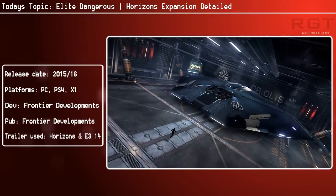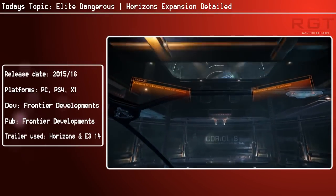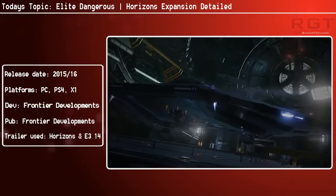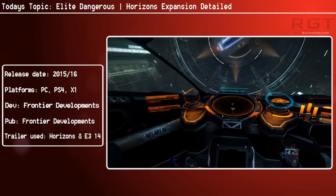If you do pre-order, you'll also receive an exclusive Cobra Mark IV ship as part of the pre-order package. So basically, if you want to pick up this expansion and you already own the game, for a limited time you can get it a little bit cheaper.